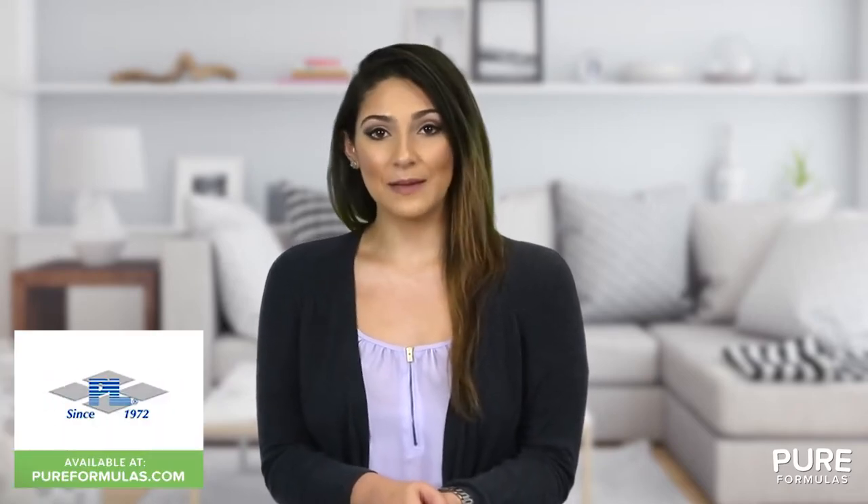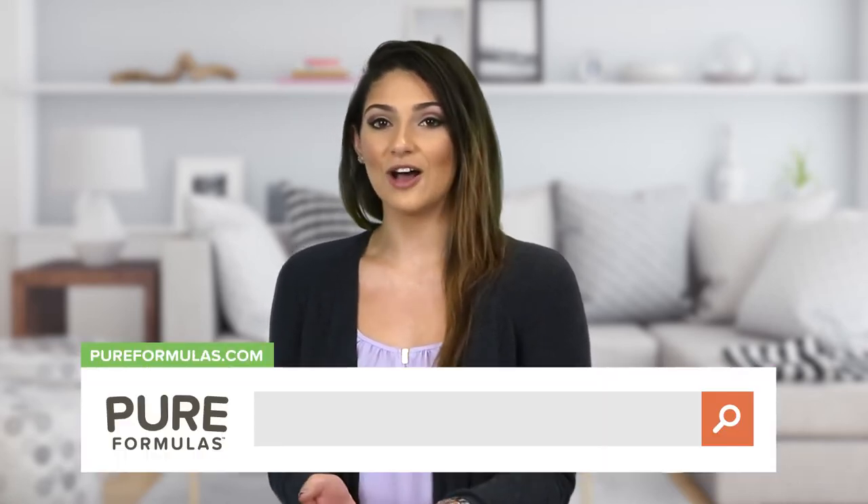This Progressive Labs product is manufactured in a GMP certified facility, so you can rest assured that it's formulated to the highest standards. For more information about this product, visit our website at pureformulas.com and enter Osteomins AM in the search bar.